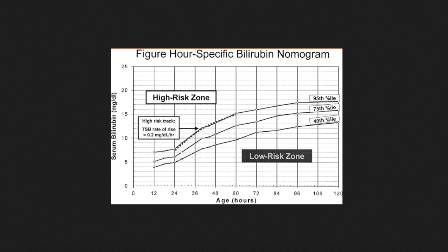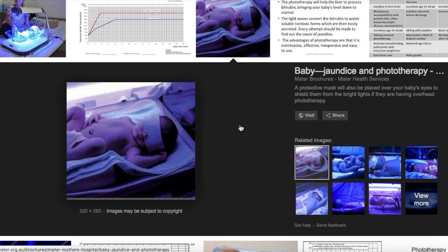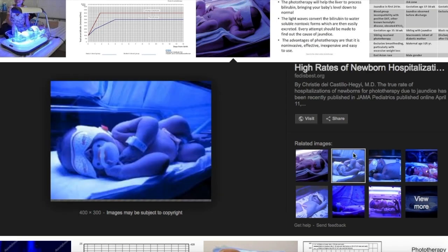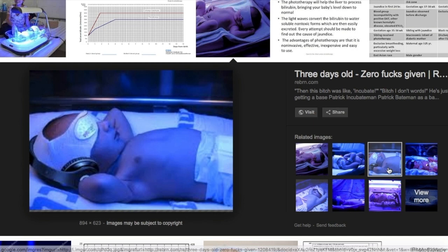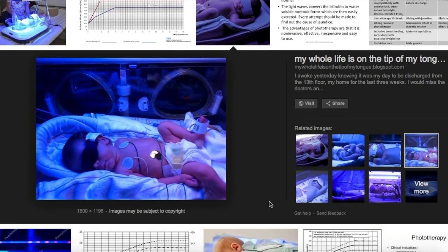Phototherapy is a treatment in which the baby is kept under fluorescent light. Due to the effect of this light, the bilirubin breaks down. While receiving phototherapy, the baby's clothes are removed so it is in direct contact with the light. It takes almost two days for phototherapy to break down the bilirubin to a non-critical level. To protect the baby's eyes, they are wrapped with a special cover during the treatment.